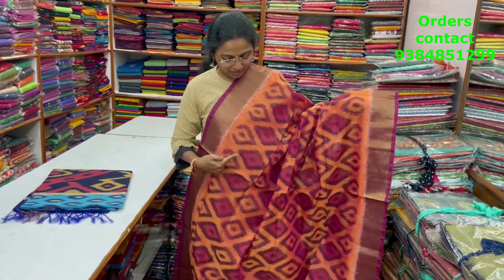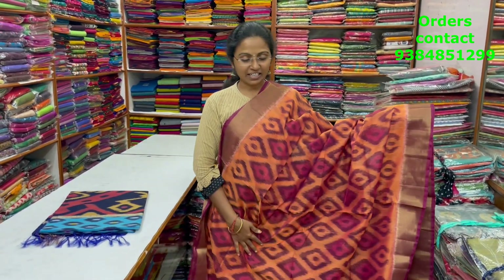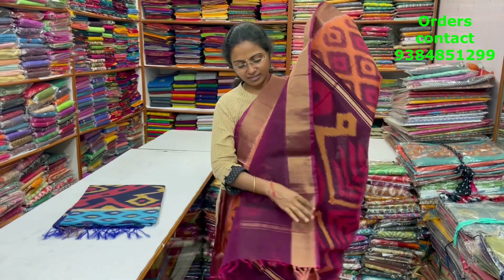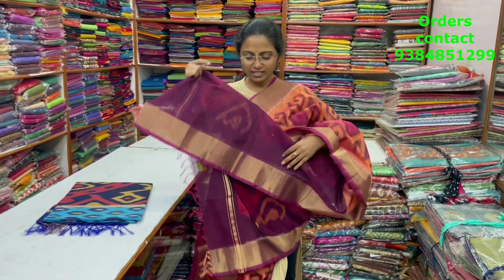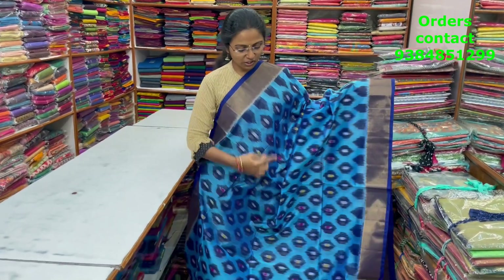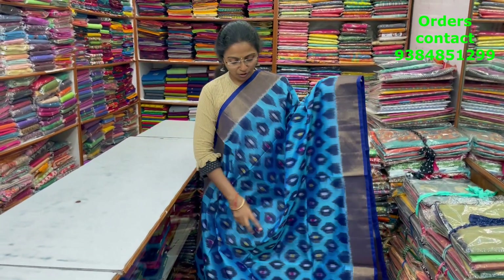A very pretty nice light orange with maroon color combination — a beautiful Pochamballi style design with zari borders on both sides. A lovely color combo, very pretty. The pallu of the saree is shown, the blouse is a pretty blouse, and the price of this saree is ₹2100.